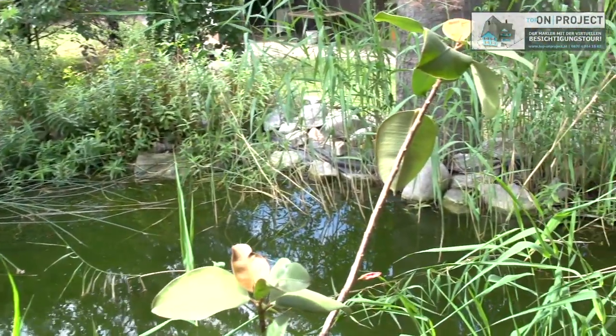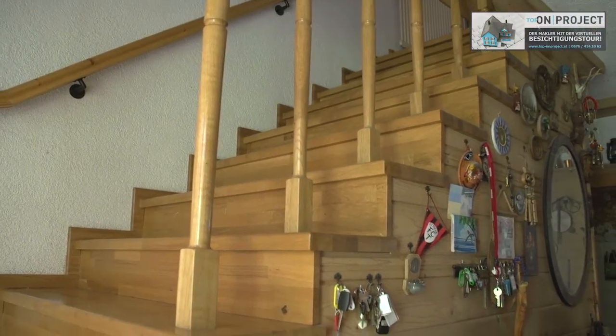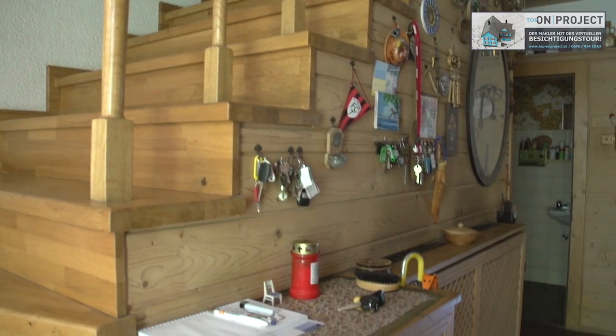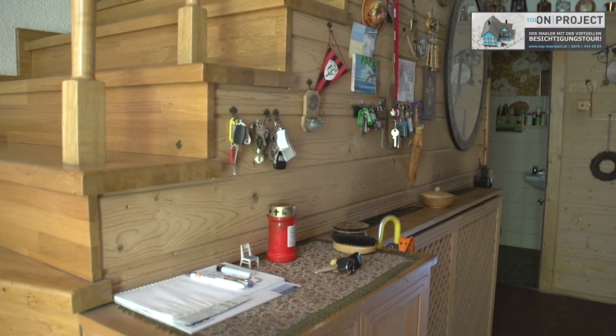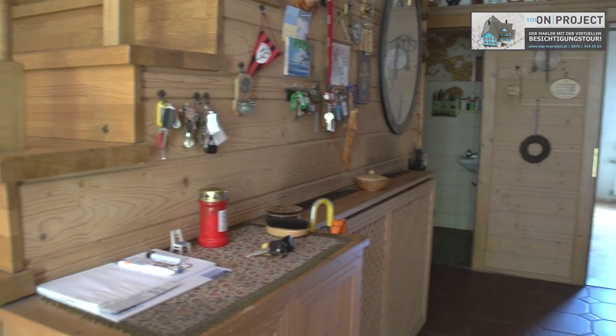Diese gliedert sich auf wie folgt. Im Erdgeschoss: Küche mit Speis, Esszimmer, Wohnzimmer, WC und ein möbliertes Vorzimmer. Im Obergeschoss ein Badezimmer mit Wanne, Waschtisch und WC, ein Schlafzimmer sowie drei Kinderzimmer und ein Balkon.